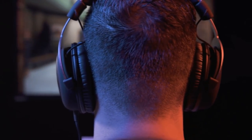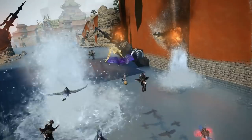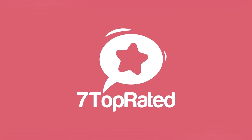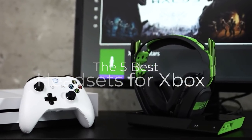Are you wondering what the best headsets for Xbox One are for this year? If so, stay tuned because by the end of this short video, you'll know exactly which one to choose. Hey guys, it's 7 Top Rated, and in today's video, we're going to check out the 5 best Xbox One headsets on the market.